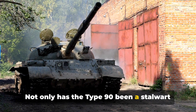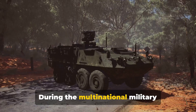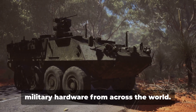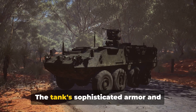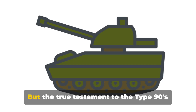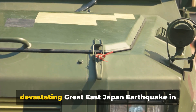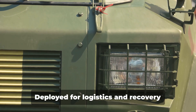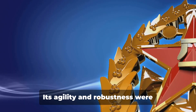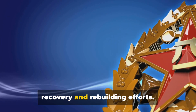Not only has the Type 90 been a stalwart in local exercises, but its metal has also been tested on international stages. During the multinational military exercise known as Orient Shield, the Type 90 showcased its capabilities alongside military hardware from across the world. The true testament to the Type 90's capabilities came during disaster relief operations following the devastating Great East Japan earthquake in 2011. Deployed for logistics and recovery operations, the Type 90 proved its worth beyond the battlefield, its agility and robustness instrumental in navigating disaster-stricken areas.